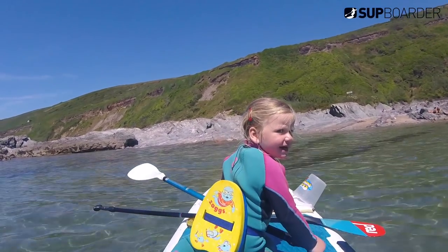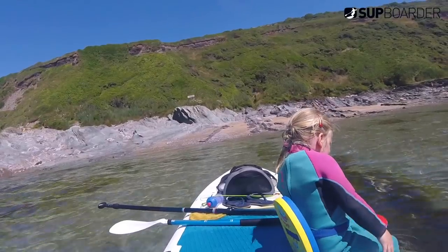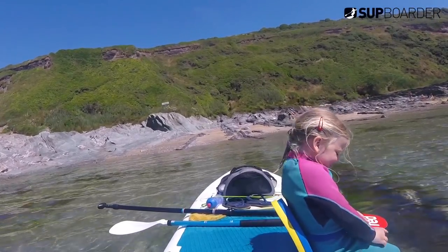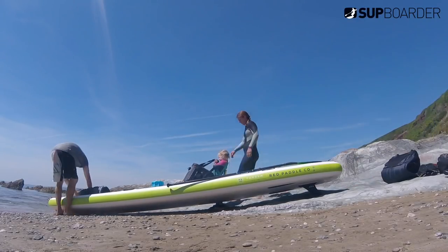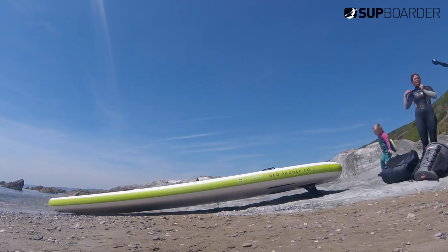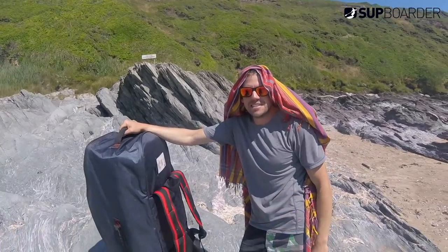Back where we started on our little family micro-SUP adventure. You can check out the full paddle route on GeoSUP if this sort of thing interests you. Packing the board down really isn't a problem — especially with the double valves at the back, it gets rid of the air really quickly and rolls up just the same as a normal Red Paddle Co. Ride 10-6 to be honest.